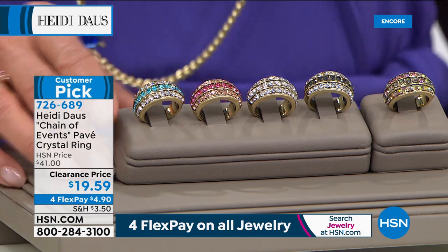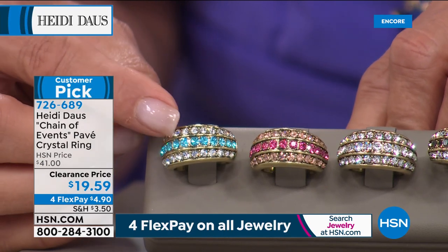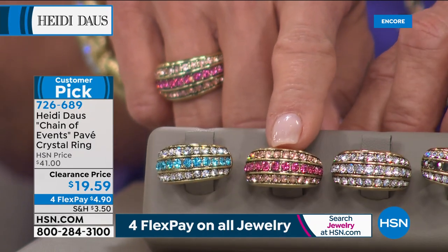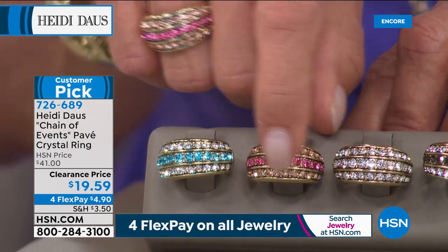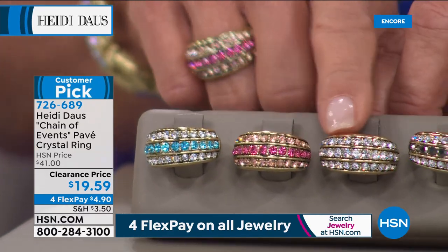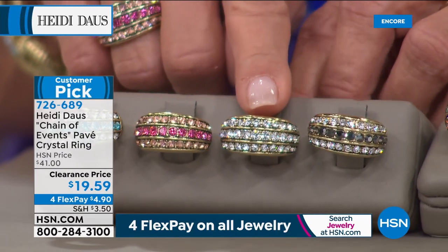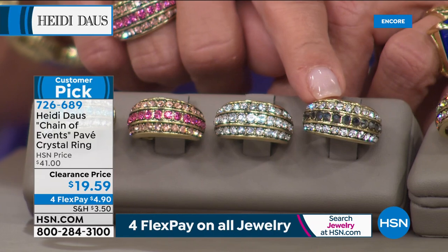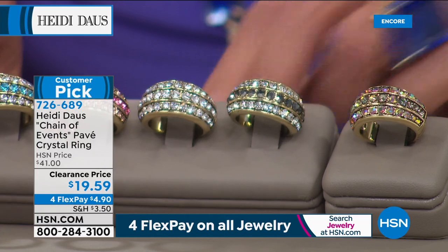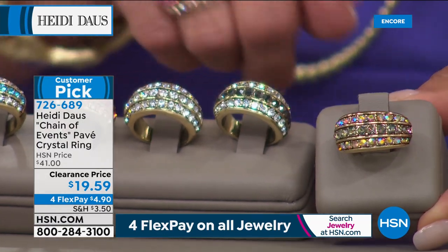Starting on this end, we have that stunning aqua — look how pretty that is. Two rows of clear and the aqua; 400 remaining. Right here is going to be the pink — soft, lighter colors, a little brighter pink in the center. Only 100 remaining there. Then we go for the all clear — if you want something that looks very diamond-like, this is a great idea. There are 300 left in that one. Then this one is called our black, which would go back to our Today's Special beautifully — only 100 there. And if you want the multicolor, this is last call — there's only a dozen.